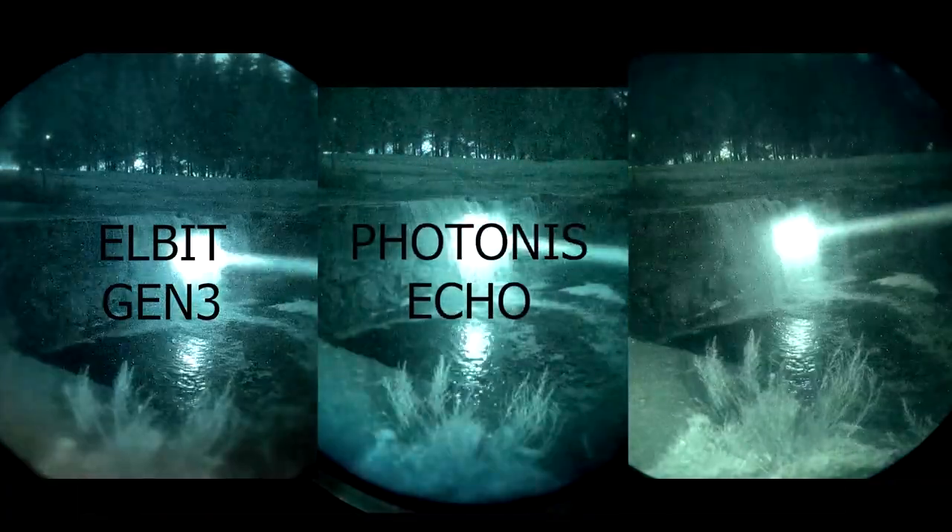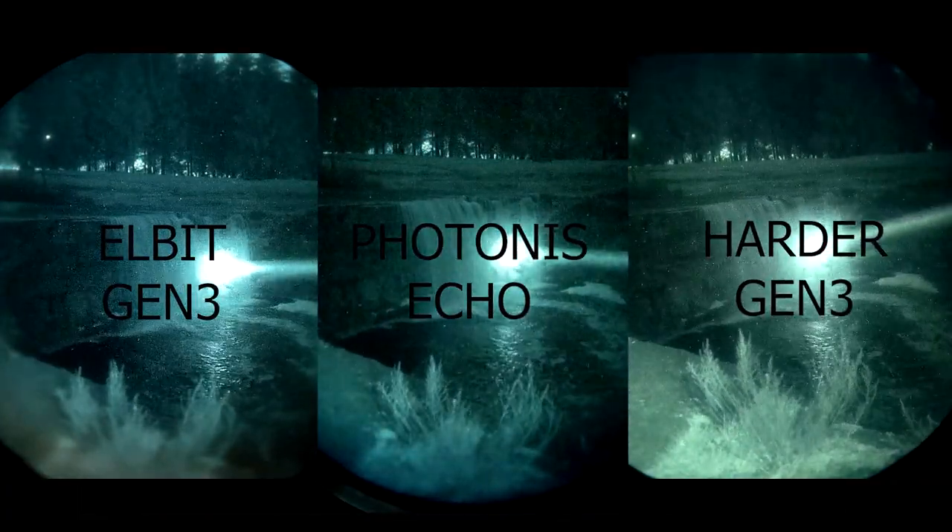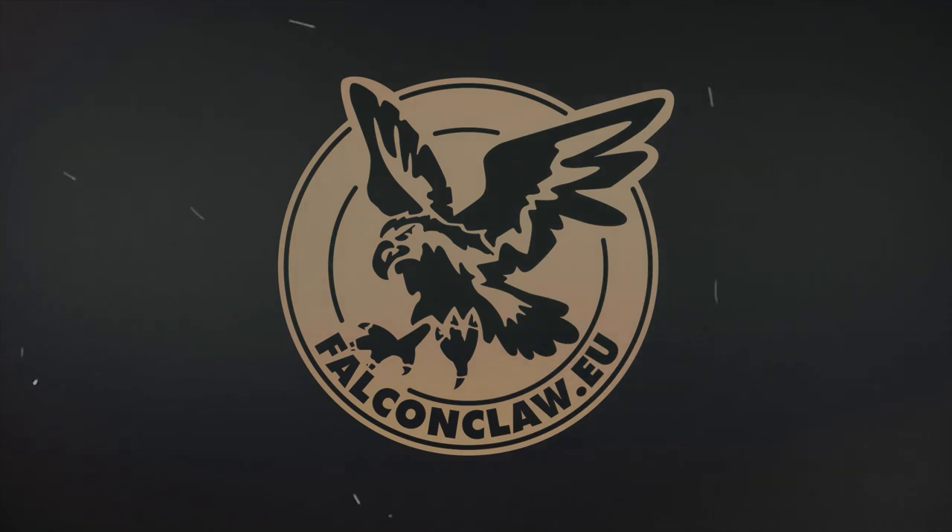Oh my god, what's that? It's a full power illuminator.